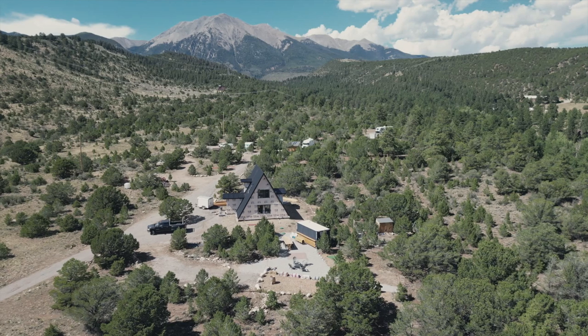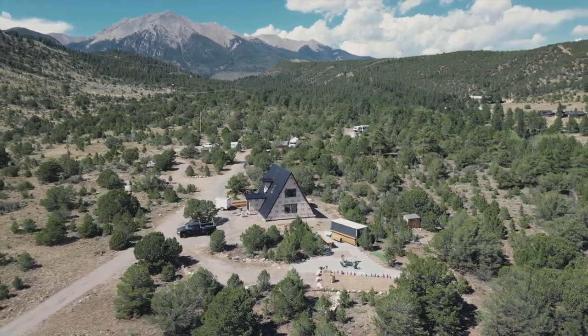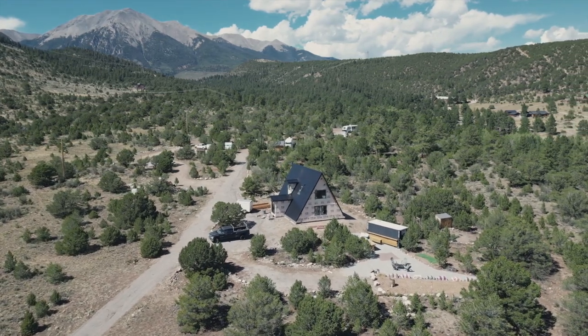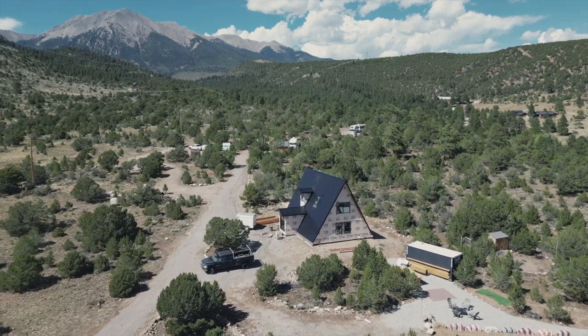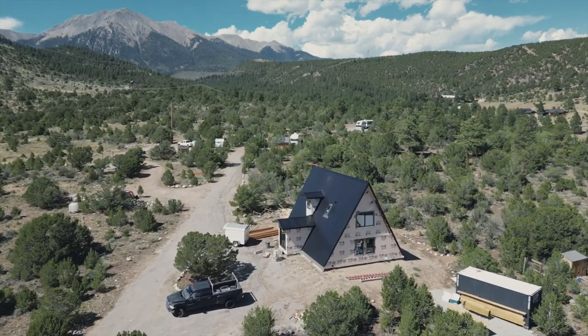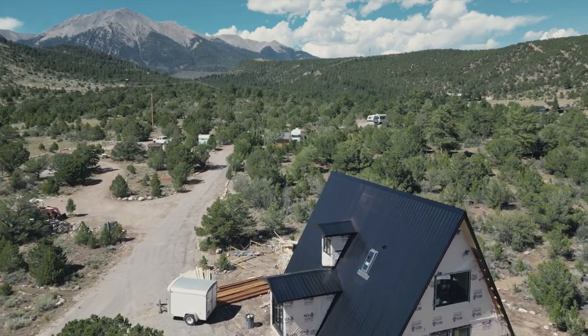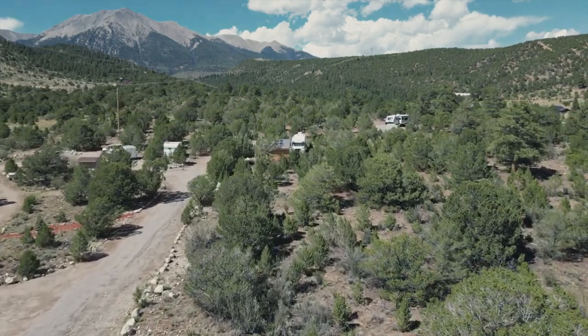Welcome to our channel, we are the Fights. Thanks for following along as we build our A-frame cabin out in the mountains of Colorado. In 2019 we purchased this 18-acre property. When the world was shut down during 2020, we came to homestead on it and started out small by refurbishing a vintage camper, building a tiny music studio, and most recently converting a school bus to live in while we finish our A-frame.